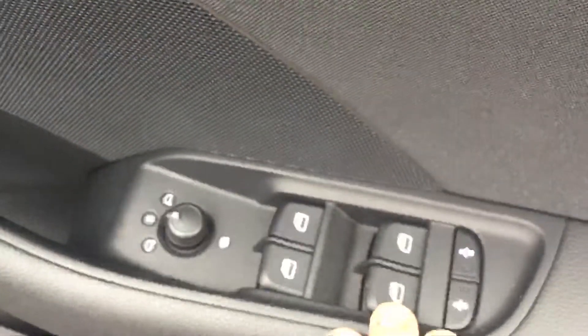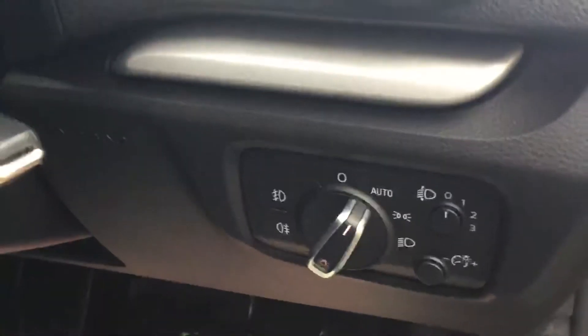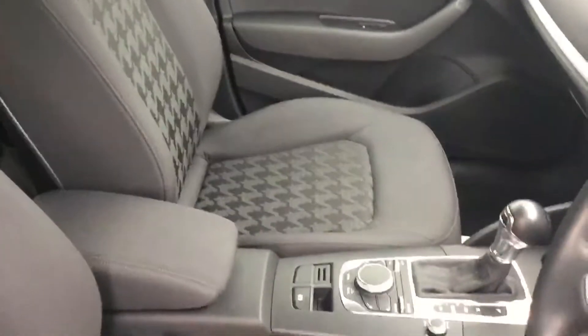It's got electric windows and mirrors, and auto headlights as well. The vehicle is in lovely condition.